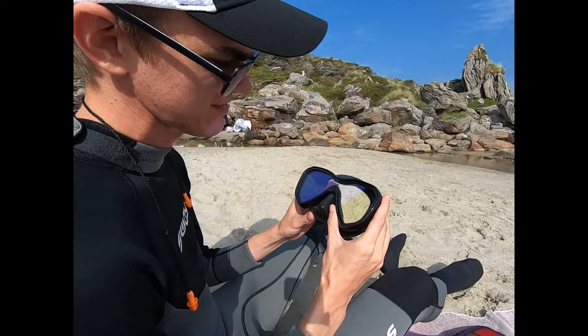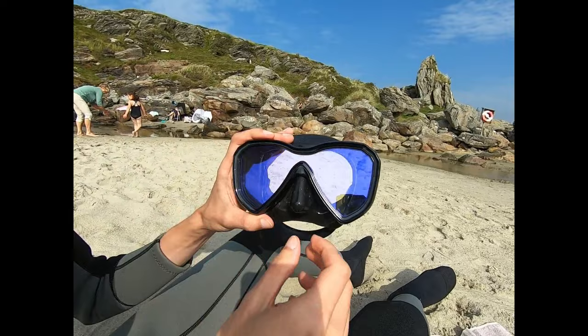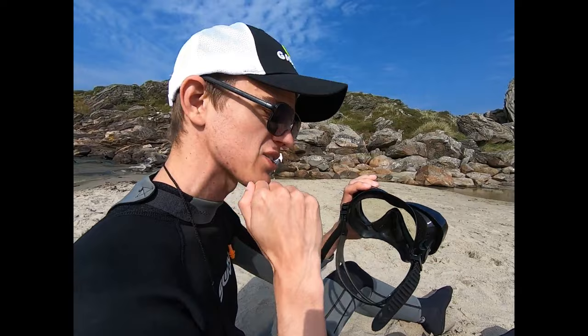Then we have our tempered glass goggles. These work really well. Sometimes if it does fog up a little bit on you, you just pop it off, let some water come in, pop it out, and make sure it's a tight fit.